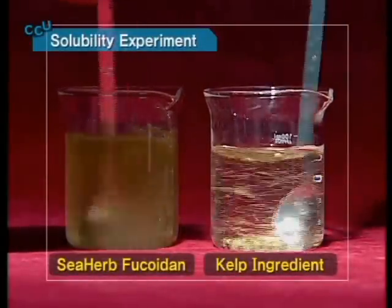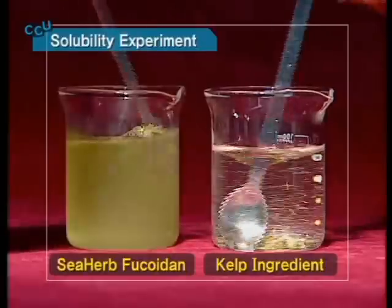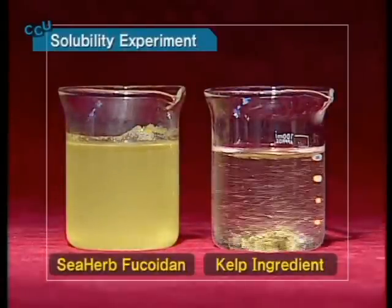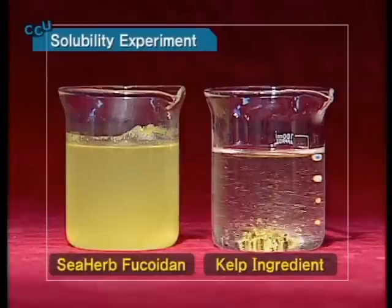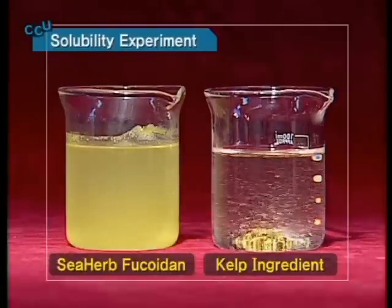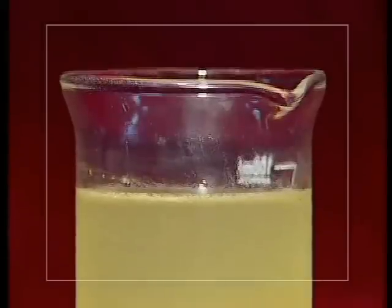We tested the solubility of Sea Herb Fucoidin and the kelp ingredient. When each spoonful is placed in water, the kelp ingredient does not melt but sinks. Sea Herb Fucoidin melts quickly.